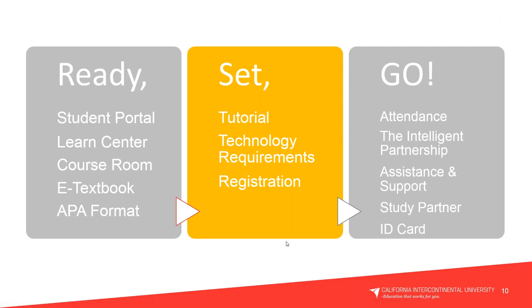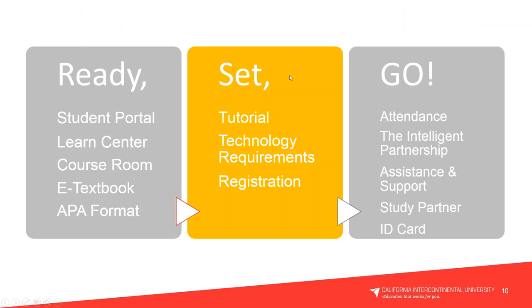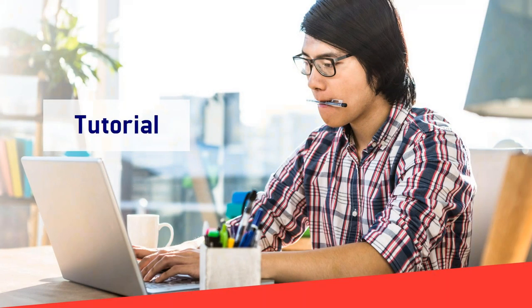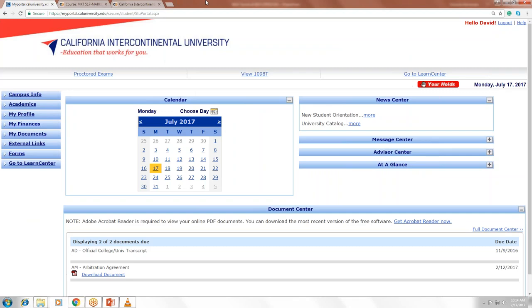Good morning and happy Monday to you! Now that you are ready, let's get you set with our tutorial. We're going to go over the tutorial pages and actually go into the website to see what it looks like.